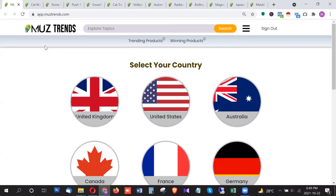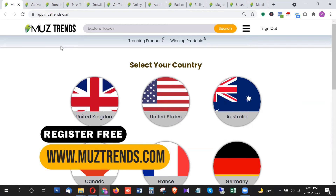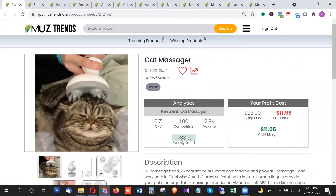Welcome to another list of the latest and highest trending products trending this week, which is the third week of October 2021. As always, I'm using the tool MustTrends to find the latest trending products. You can sign up for free by visiting www.mustrends.com. Let's dive into this list of highest trending products this week that you can use for dropshipping and e-commerce.